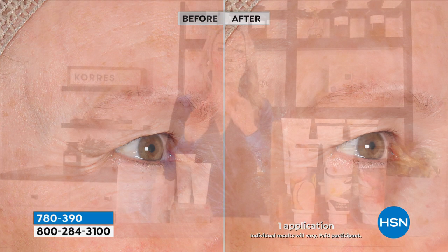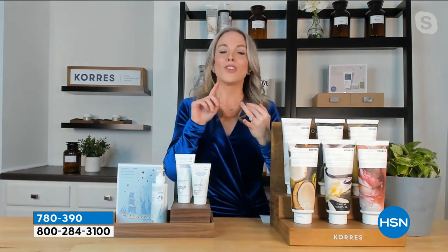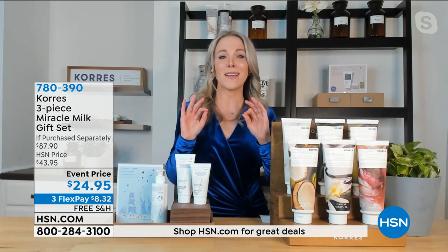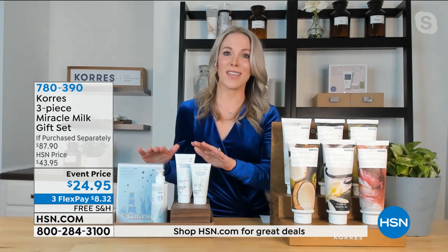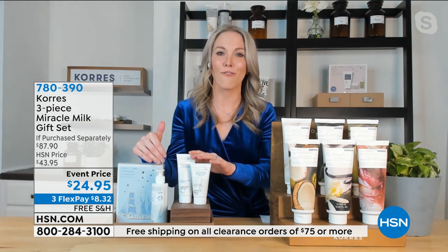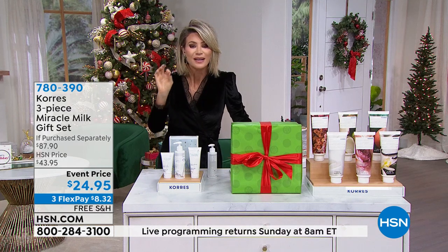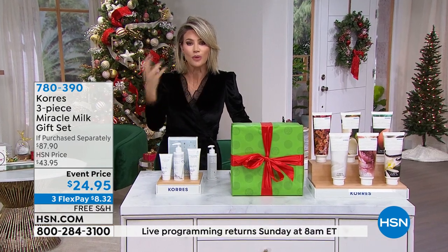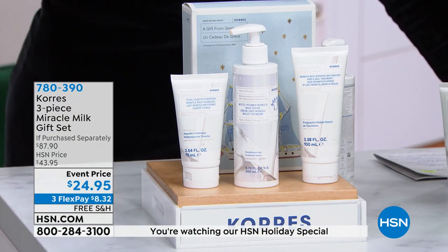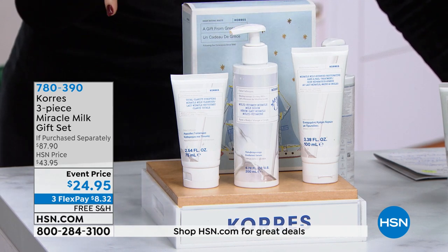That donkey milk combined with all those other ingredients creates a power-packed formula. We're not just addressing one sign of aging—we're addressing every sign: crepey skin, lines and wrinkles, radiance, dewy skin. If you are looking for the best skin of your life, this is your set going into 2022. We're not just attacking lines and wrinkles. Some beauty products only talk about plumping, or only tightening, or only brightening. Corez went to Mother Nature to give us the best of all of that.